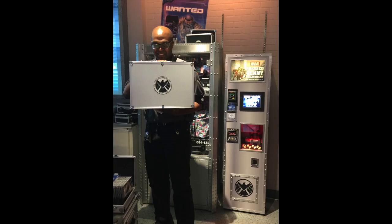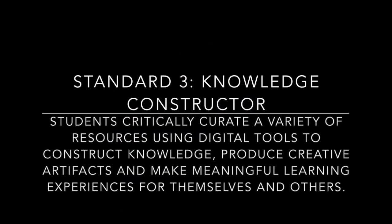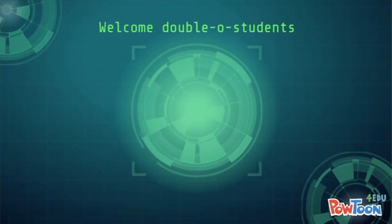Shortly after, Operation Save Celine History was born. Inspiration came when I visited the Marvel store in Disney Springs, Florida. Using a website called PowTunes, I created a series of videos that were used as a hook and an introduction to each new phase of the curricular unit.